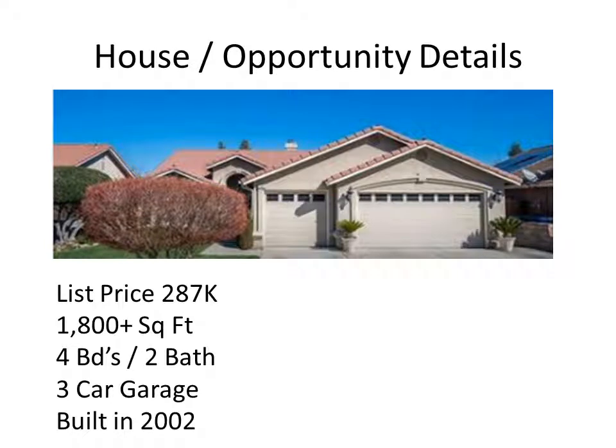So first and foremost, let's go through the details. This is obviously a very clean house. It's listed for right around $287,000, just over 1,800 square feet, four bedrooms, two baths, and has a three-car garage. It was built in 2002 — by all stretch, a very clean house, not a lot of make-ready costs. Something pretty common to find in the MLS in today's market where there are lots of first-time buyers going after FHA financing.